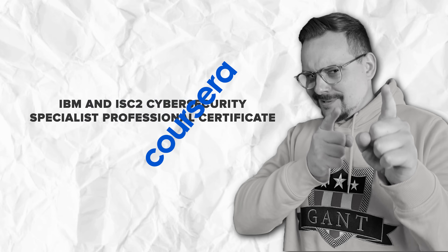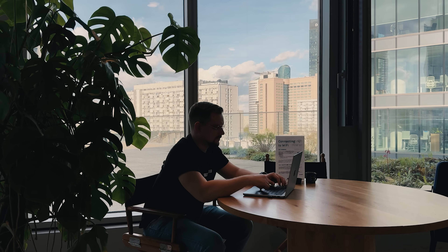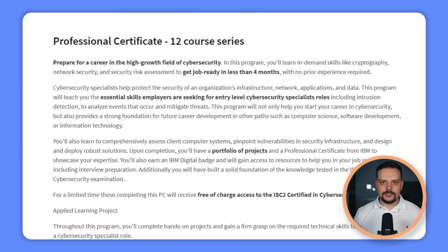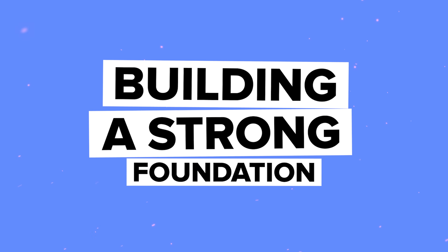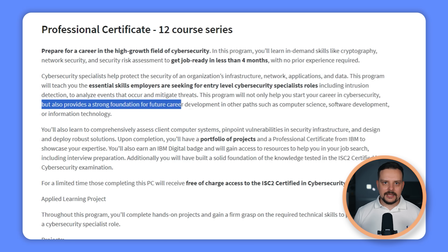Let's talk about this professional certificate that gets you ready for a career in the booming field of cybersecurity. You'll be learning in-demand skills — from cryptography to network security and security risk assessment — mastering the essential skills employers are hunting for. You'll get trained in intrusion detection, analyzing events and threat mitigation, all crucial know-how for landing your first cybersecurity gig.